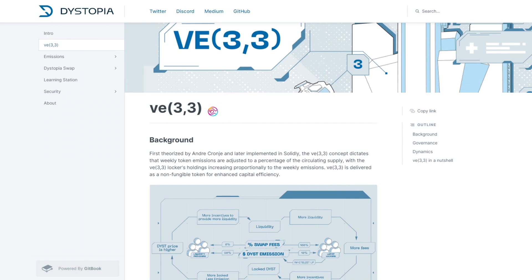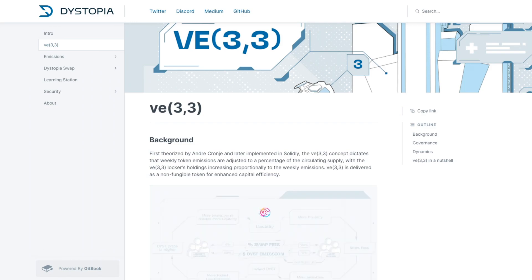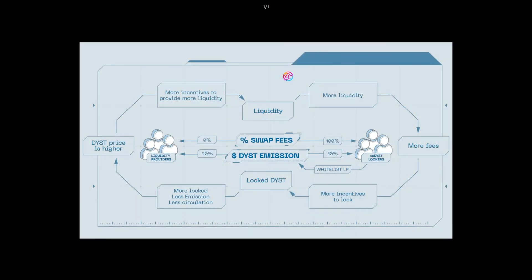Using an illustration from Dystopia on the Polygon network with its token DYST as a reference, another feature of the VE33 system that helps to stabilize emissions is that the percentage of Cone locked as VE Cone determines the rate of Cone emissions, directly influencing the total future supply. In other words, the higher the percentage of total supply locked as VE Cone, the lower the total emissions and total Cone supply in the future.